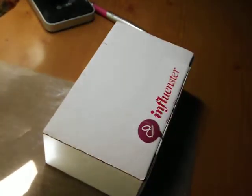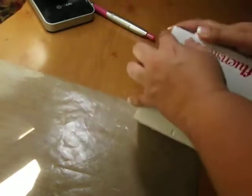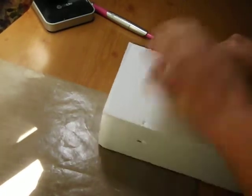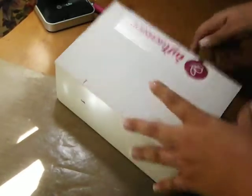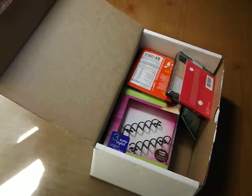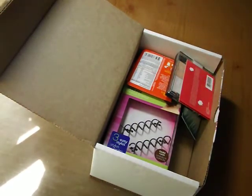So I actually qualified for a Beauty Bloggers Vox Box. I did get that today, so I'm going to be opening it up in front of you guys. So this is my Beauty Bloggers Influenster Vox Box. They sent me some pretty cool stuff.